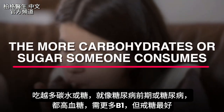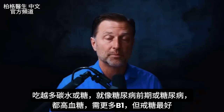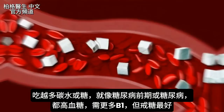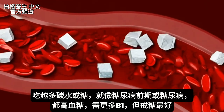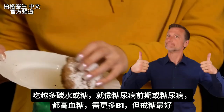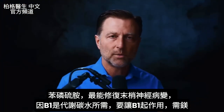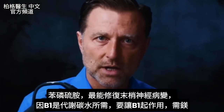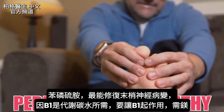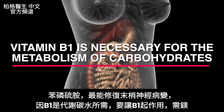The more carbohydrates or sugar someone consumes, the greater the need for B1. If you're prediabetic or diabetic, you have a lot of sugar going through the bloodstream, so you'll need even more B1 to compensate. Of course, coming off sugar might be the better solution. Benfotiamine — a fat-soluble version of B1 — is the best antidote for peripheral neuropathy because B1 is necessary for the metabolism of carbohydrates.